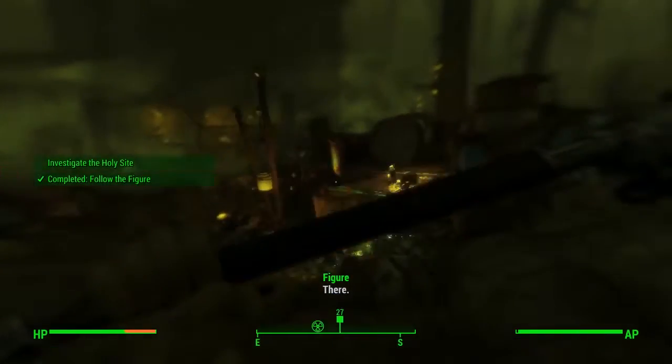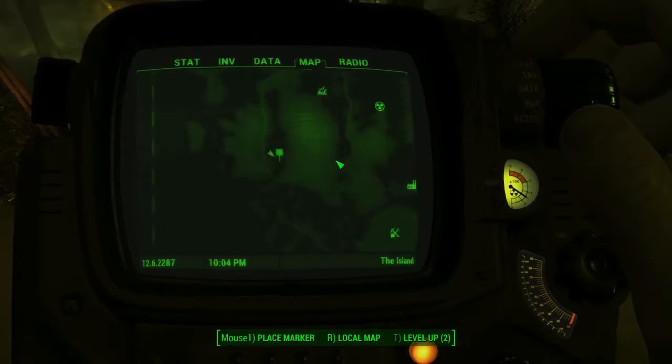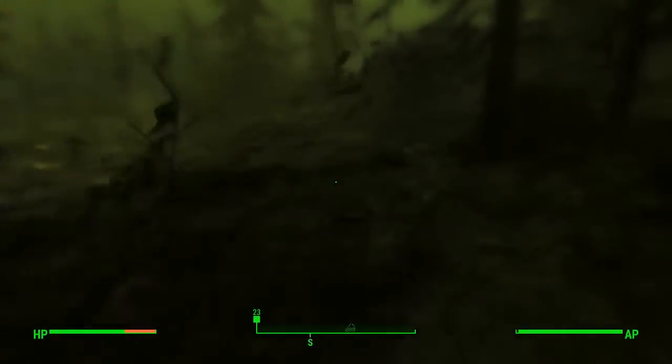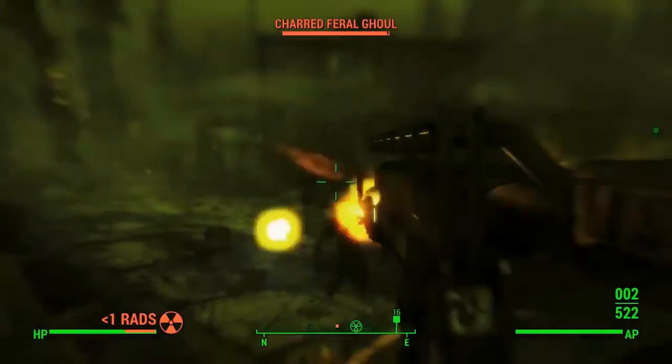Eventually you'll get to this holy site right here. Now this is irradiated to hell, so make sure you bring some Radex and some Rad Away. It's right there on the map anyway if you want to just head straight there. There'll be a couple of ghouls here as well to kill.